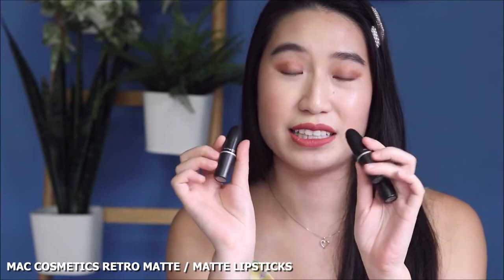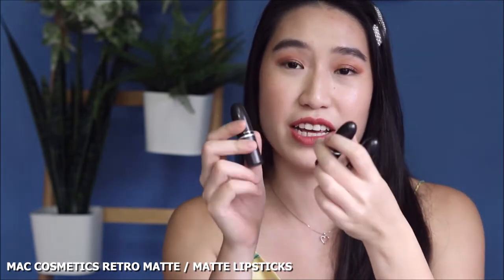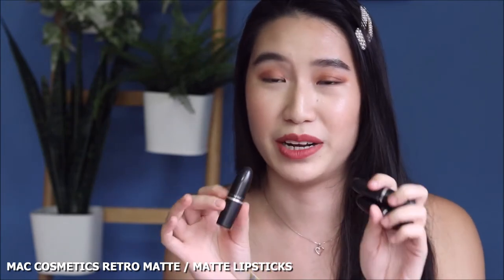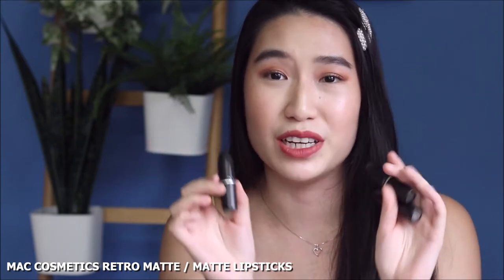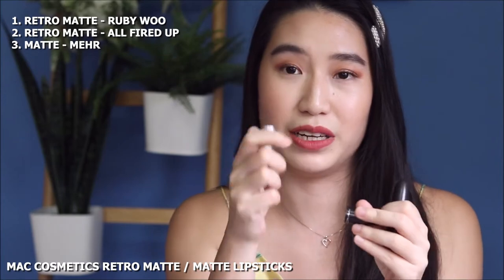I'm going to talk about the regular lipstick formulation and these are from MAC Cosmetics. There are two formulations that you should check out: Retro Matte, which is really really mattifying, as well as their regular matte formulation. These three shades are the ones I would recommend because I really do like that bold shade. Also, even if you're not wearing a mask, these are really good formal occasion lipsticks.